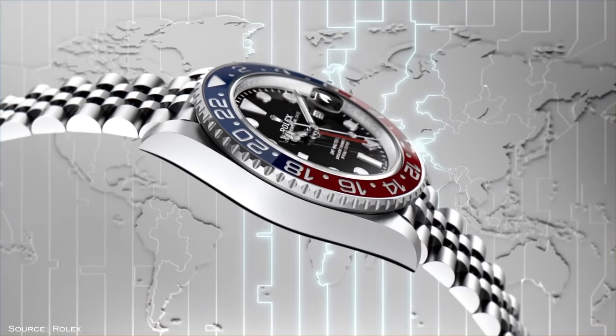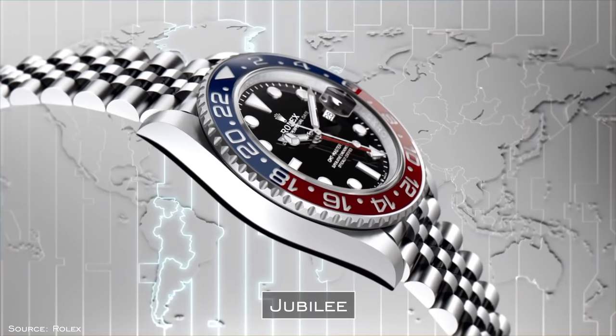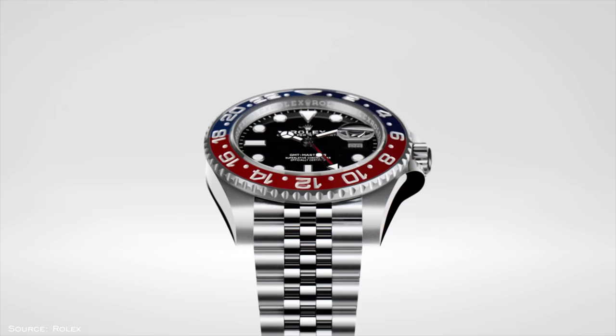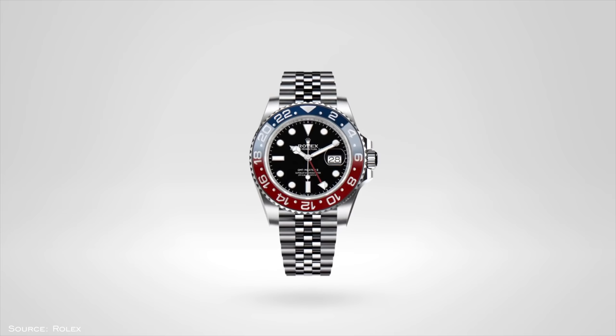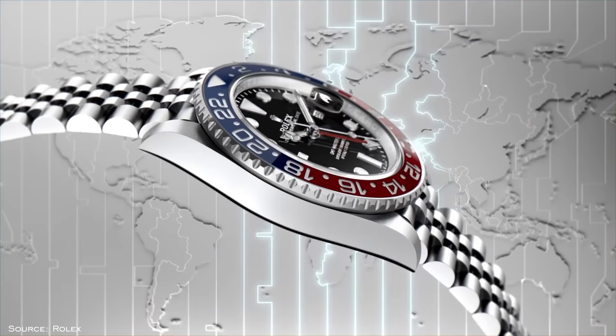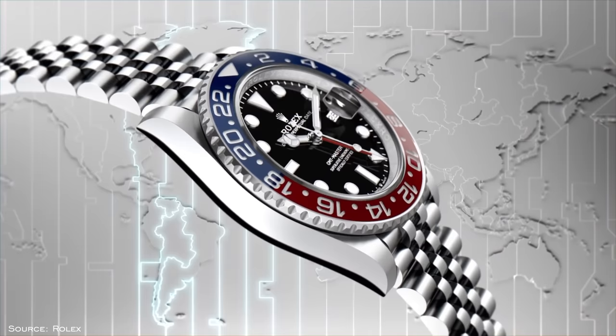Then you have the Jubilee — another Rolex innovation released in 1945 to celebrate Rolex's 40-year anniversary, debuting on the Datejust. It's characterized by larger half-circle shaped links with the flat side against the wrist and a series of smaller semi-circular links within, often polished. The Jubilee is more flexible and therefore often very comfortable compared to stiffer bracelets on the market, and recently made a reappearance on the GMT Master II collection.